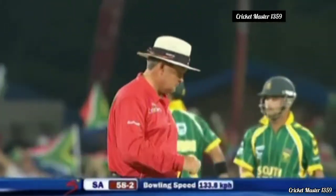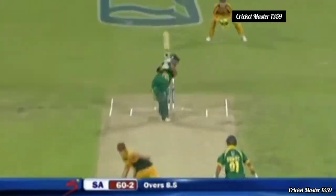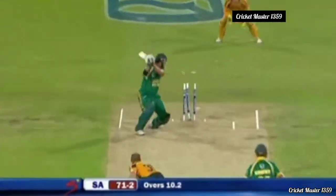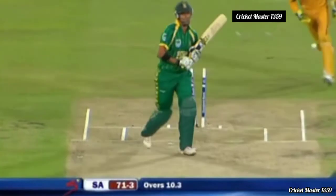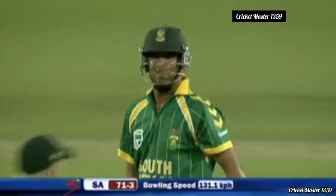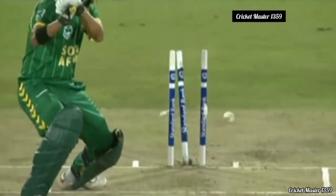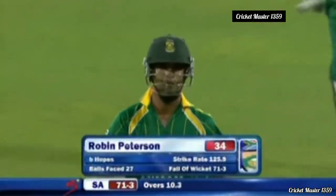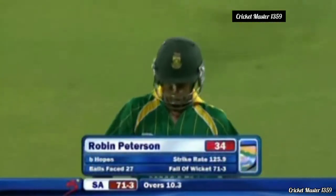A quite clever stroke, and suddenly Peterson has found his feet against lesser pace. A lovely crisp strike — Robin Peterson, suddenly from nothing! But then going too far outside the off stump, Peterson has succumbed to James Hopes — a good delivery, a yorker pitched middle and hit middle. Robin Peterson is gone for 34, South Africa 71 for three.